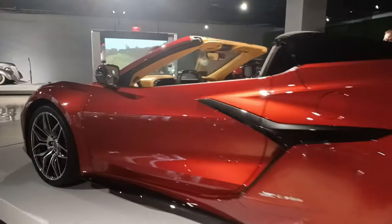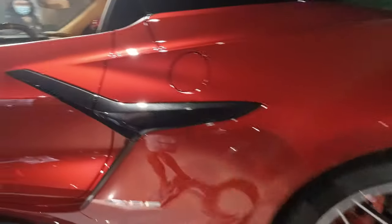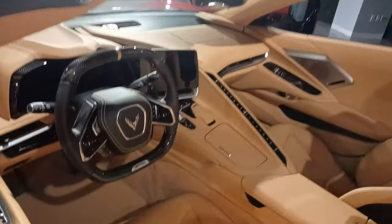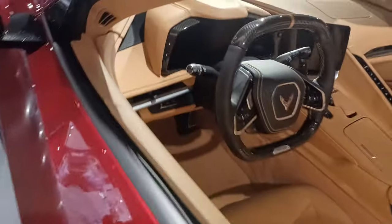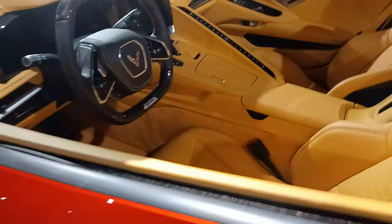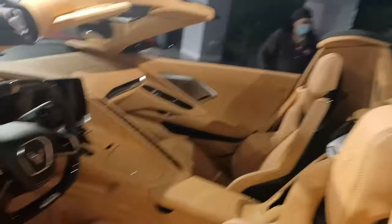Let's see if we can get a look at the interior. This has the base Z06 interior, which is the normal carbon fiber package. You have to stay two feet away. Let me get a little closer — that's why I brought this extension.